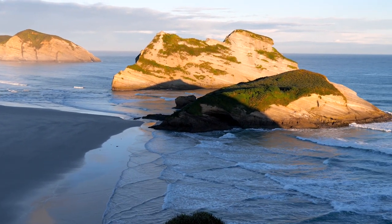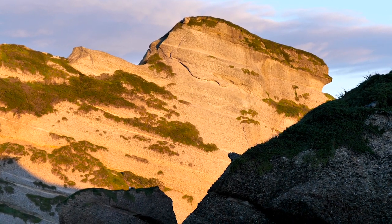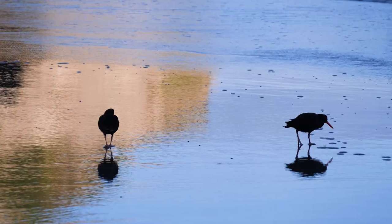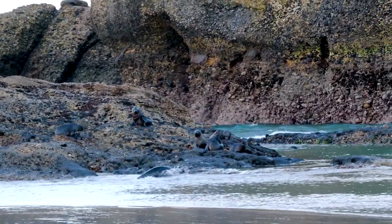This morning I'm at Farariki Beach in Golden Bay, one of New Zealand's classic beautiful beaches with huge sea stacks, archways, caves and in particular lots of wildlife. Lots of seals and birds around here, so it's a natural wonderland.